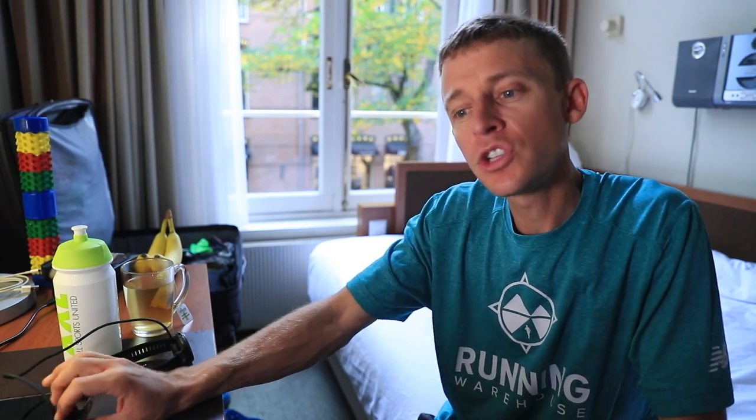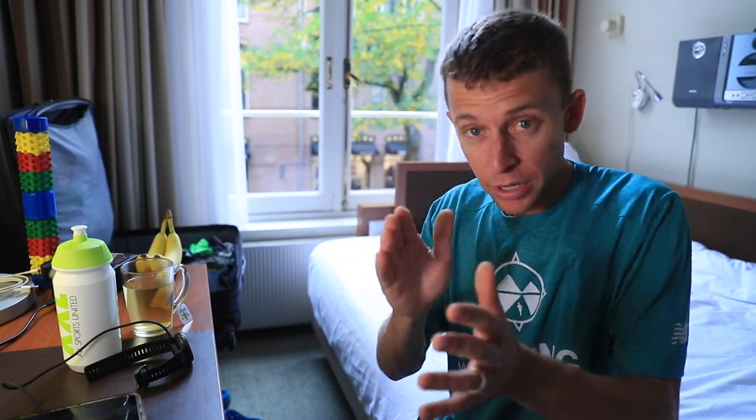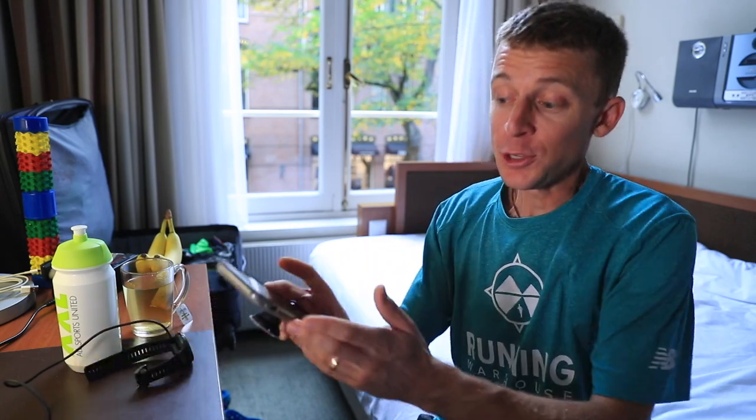What I'm getting at is that this isn't your typical marathon build-up, but the goal here in Amsterdam is to run under two hours and 19 minutes — that is the only way I will receive an invitation to the U.S. Olympic Trials marathon. Breaking that down: that's 5 minutes and 18 seconds per mile, or 3 minutes and 17 seconds per kilometer, which works out to 16 minutes 28 seconds per 5k, about 33 minutes for 10k, or about 1 hour 9 minutes 20 seconds through the half marathon.